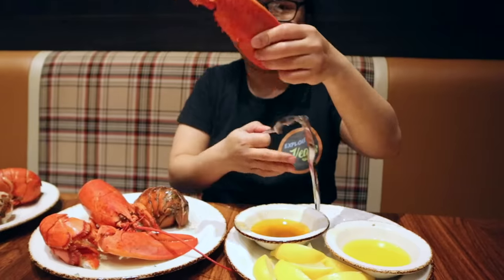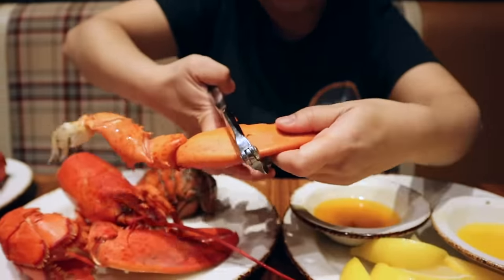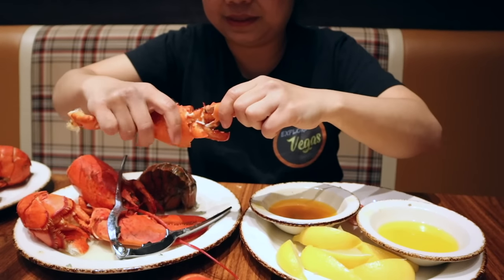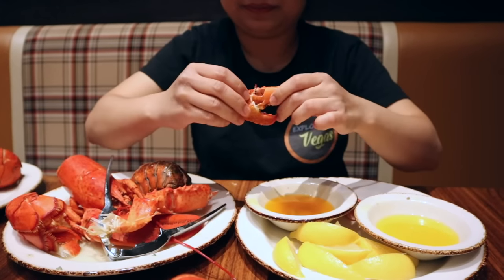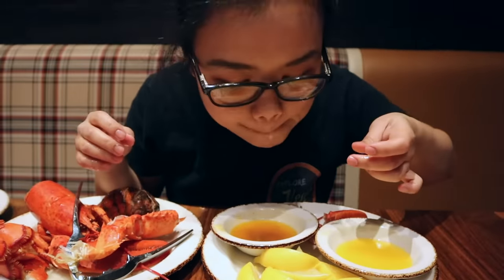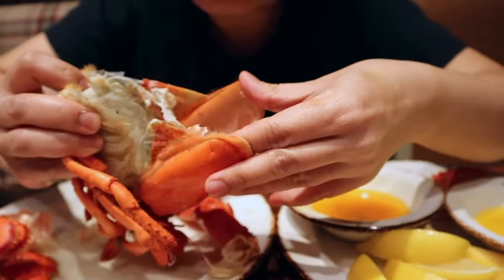Get into one of those claws. These crackers make it so easy, don't they? Whoa — look at that, it just slipped right off. Very good. Look what's inside the head — what's inside the lobster head. Oh, you can eat all the guts and all that.